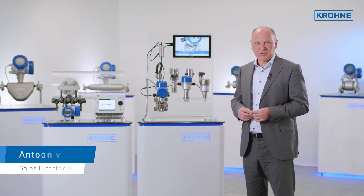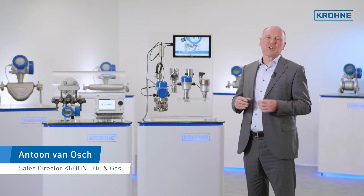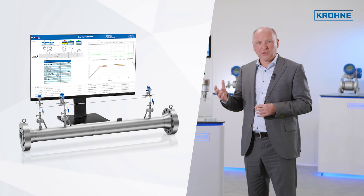Cronus Wet Gas Measurement Systems, better known as WGS, are used for the flow measurement of wet gas in the upstream oil and gas industry, both on and offshore.